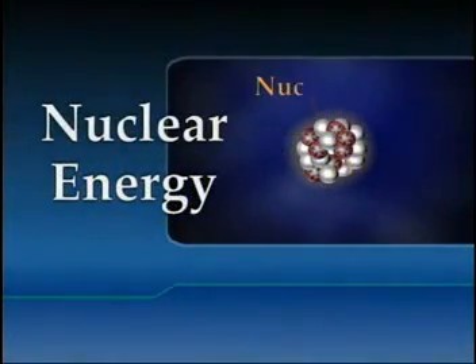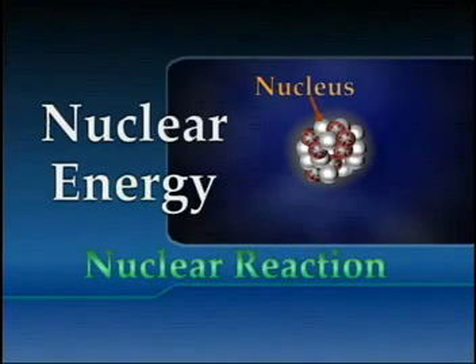Nuclear energy is the energy stored in the nucleus of an atom. In a nuclear reaction, a tiny portion of an atom's mass is turned into energy.